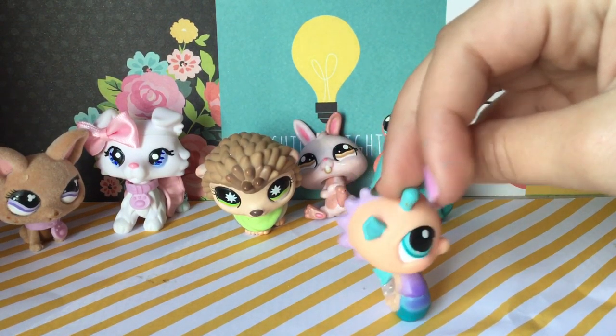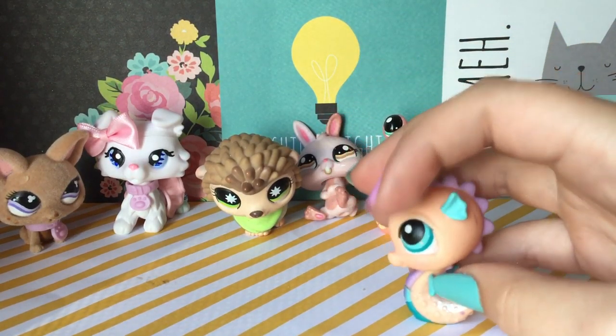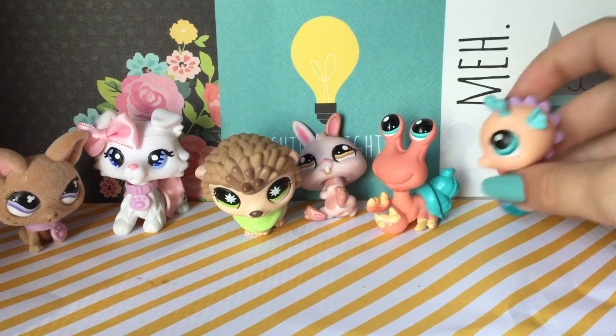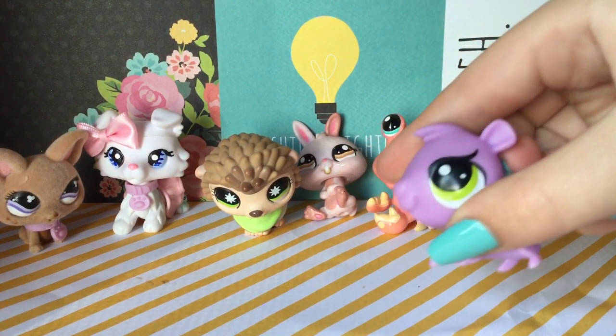The seahorses, oh my gosh — they actually look like a seahorse! You know how some LPS don't even look like what they're supposed to be?